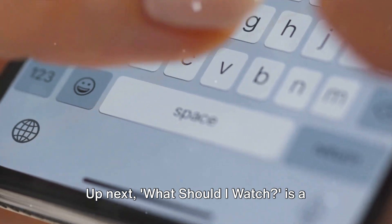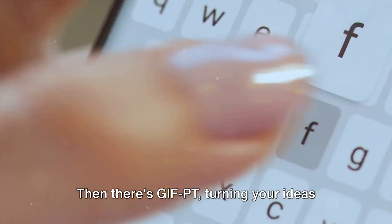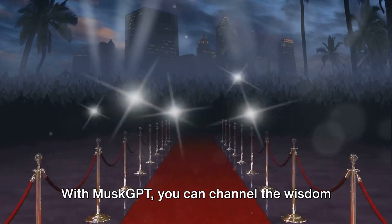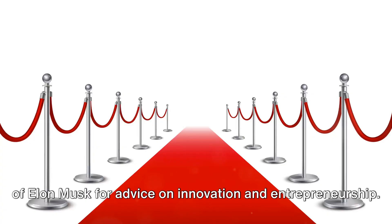Up next, 'What Should I Watch?' is a godsend for movie buffs, offering tailored recommendations. Then there's Gift PT, turning your ideas into engaging gifts in seconds. With Musk GPT, you can channel the wisdom of Elon Musk for advice on innovation and entrepreneurship.